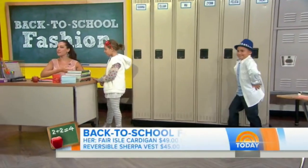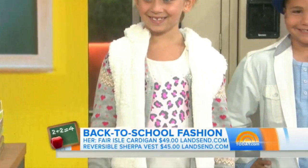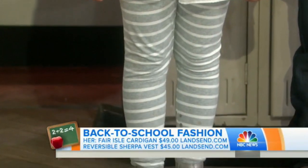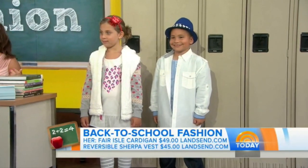So you want to make sure it's important to layer, because it can be so cold outside and then hot in the classroom. I gave her this comfy tunic and leggings to start, which everybody has from the summer. And then I added this fun Fair Isle cardigan and reversible Sherpa vest from Land's End.